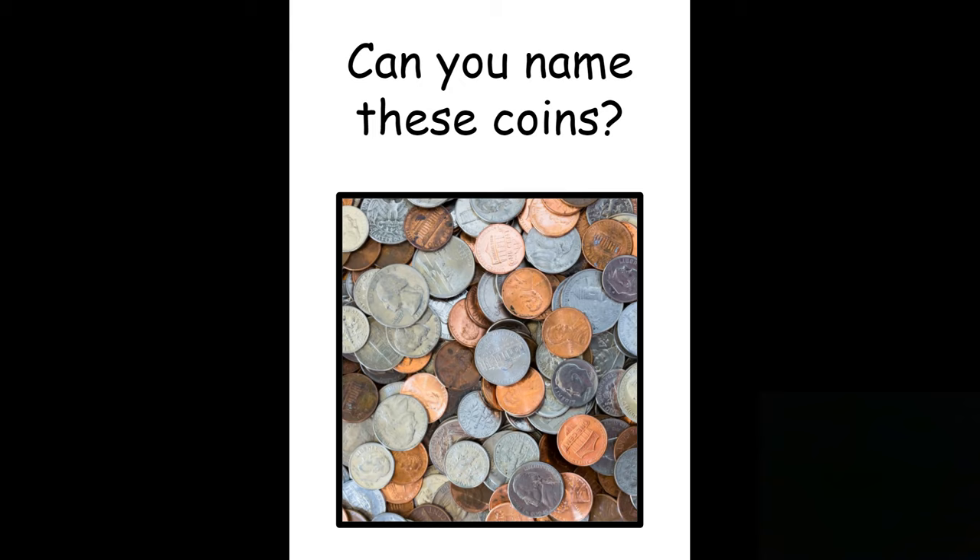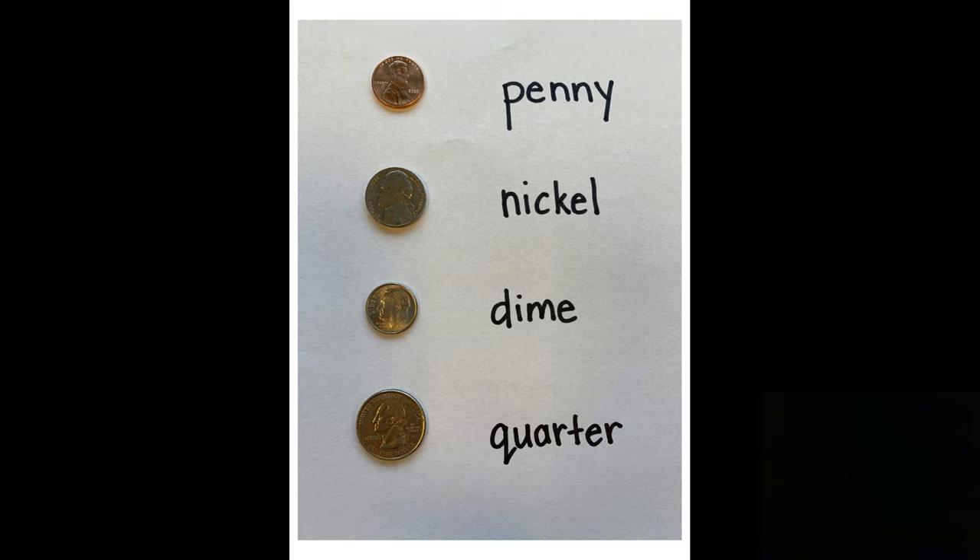There's different kinds of money. There's coins and then there's dollar bills. Today we're going to learn about four different kinds of coins. Here's a picture of the four kinds of coins that we're going to learn about.